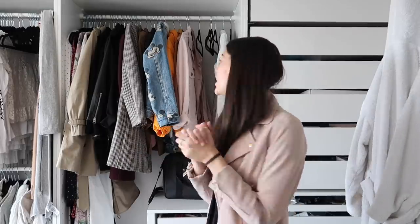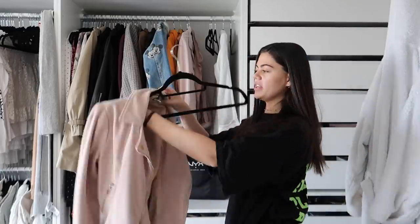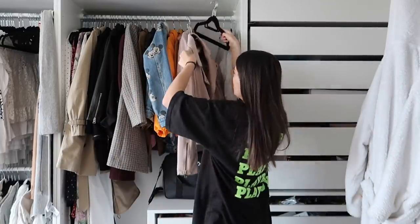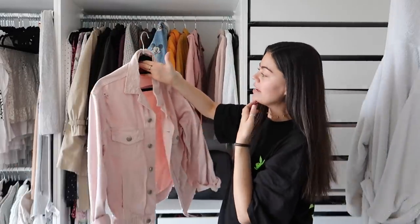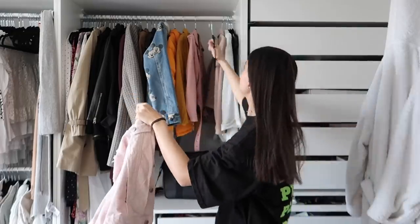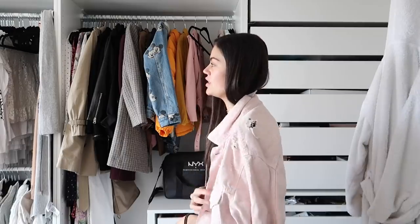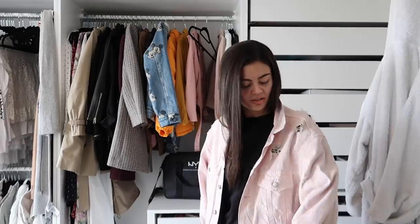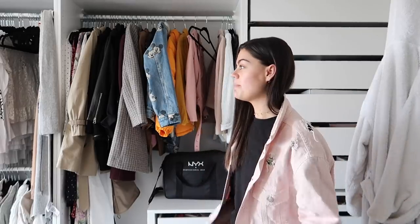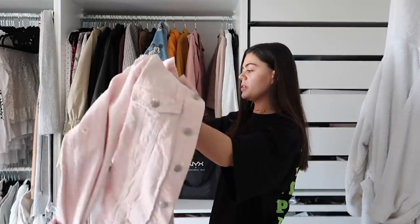Part of me wants to keep it. I'm going to keep this for one more season just because it's a summery piece and it cost me a lot of money, so it's not going to break anytime soon. Next up is this pink denim jacket from Zara. I loved it when I bought it, but I barely wear it — I don't actually know why. I don't tend to wear that much colour like this, but I kind of want to keep it. Yeah, I'm going to keep it.